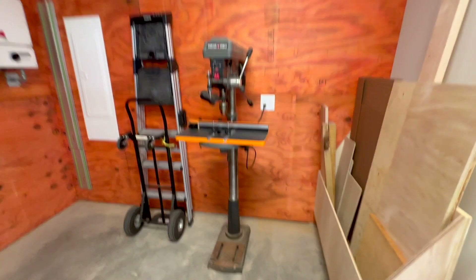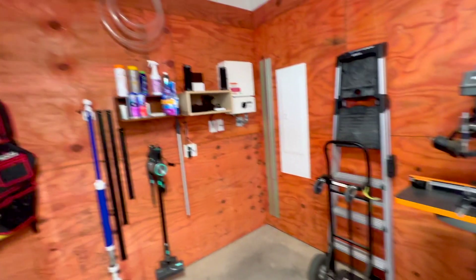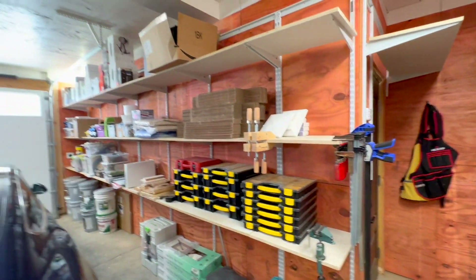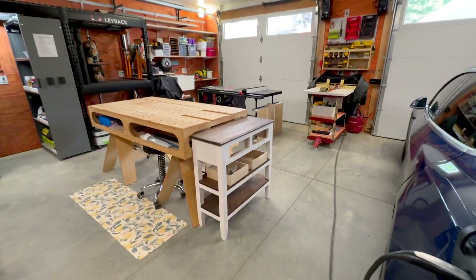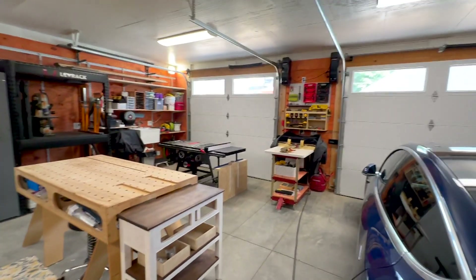Over here I've got my drill press, which works out perfectly. I'm going to put that on wheels soon so I can wheel it around. And then here is storage with the solar and some more storage over here. Here I've got a project I'm working on — I'm almost done, just got to get the drawers in and the drawer faces, and I'll be done. And that's my workshop.